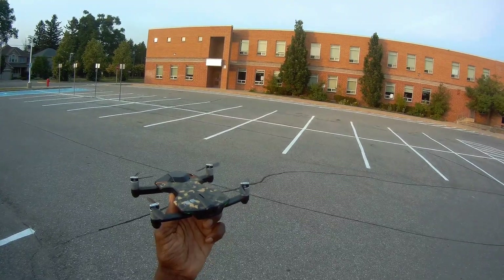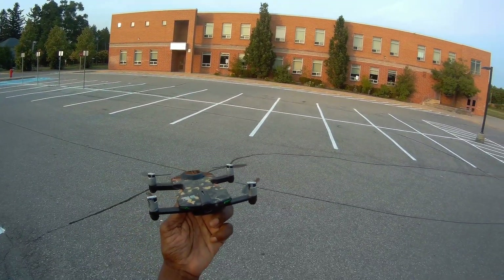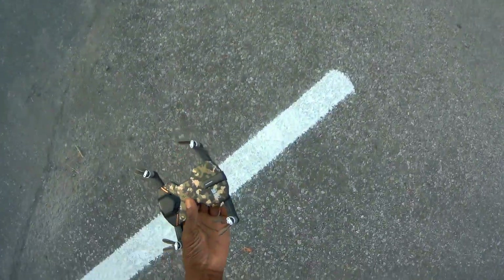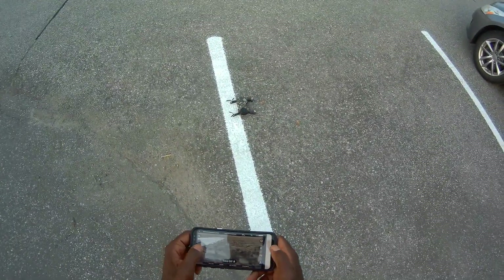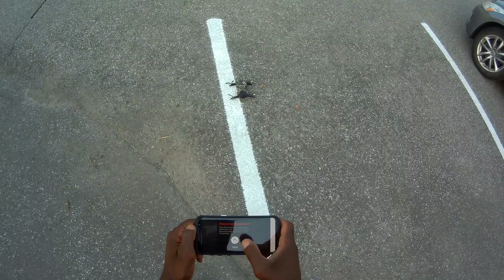Hey, what's up guys! This is going to be the first flight of 2019 summertime with my Wingsland S6. This is one awesome bird — I haven't flown this in months. Let me hit record and take off.